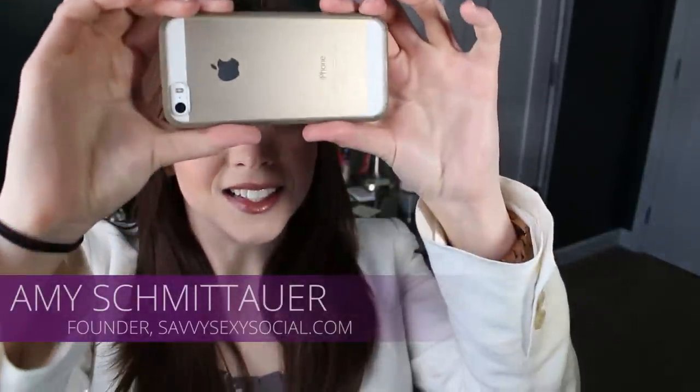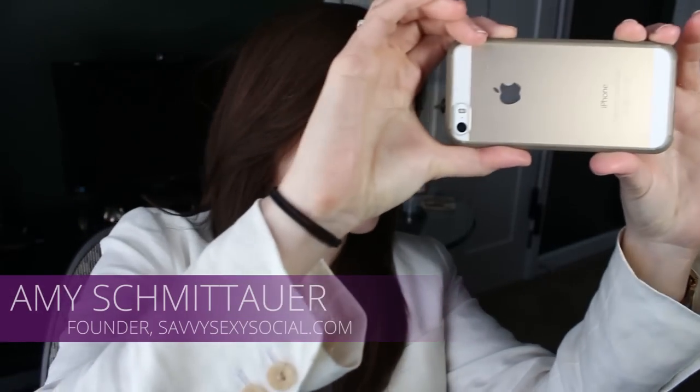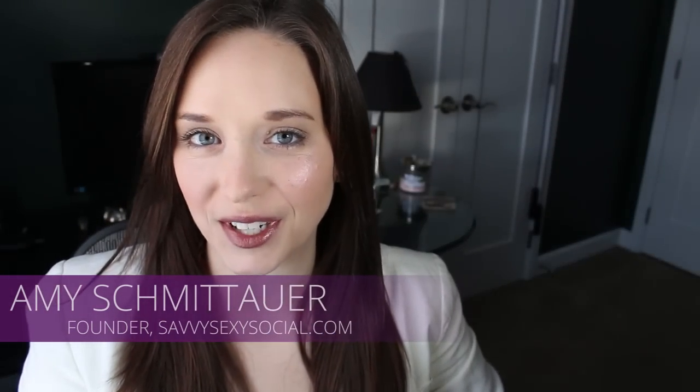Can I take your picture? Oh yeah. Yeah. Work it. Those were good.